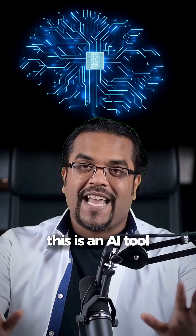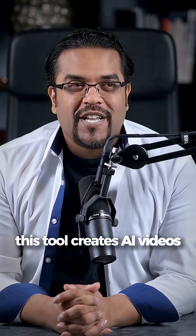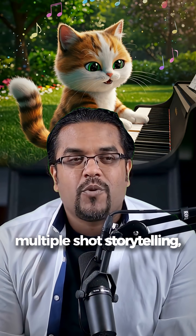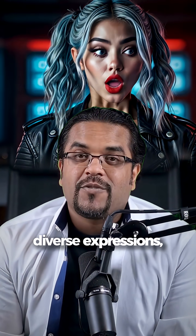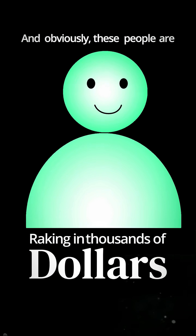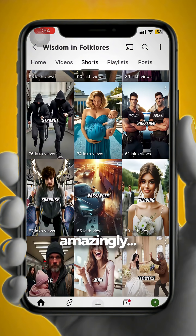This is an AI tool launched by China. Just type a good prompt and this tool creates AI videos with smooth and stable motions, multiple shot storytelling, diverse expressions, and different styles. And obviously these people are raking in thousands of dollars just from monetizing views because these videos are blowing up amazingly.